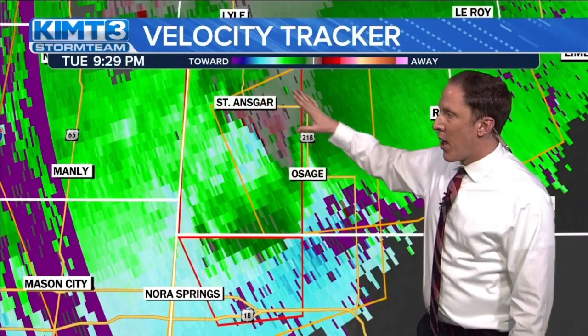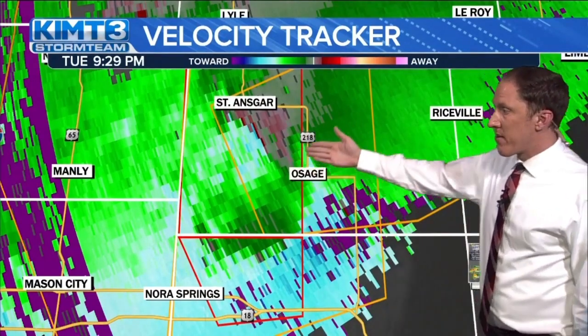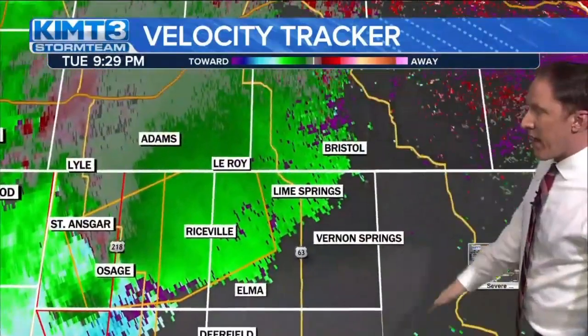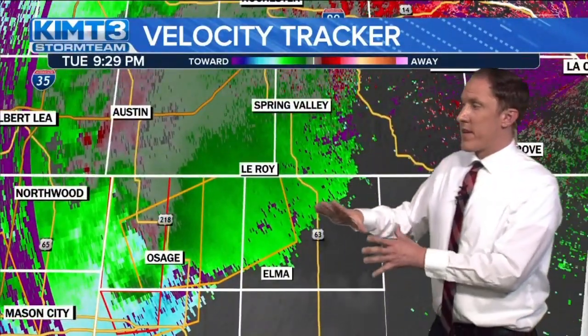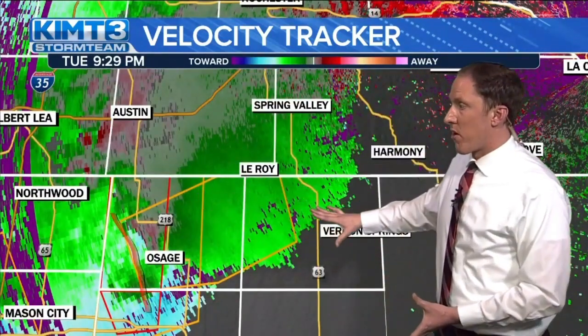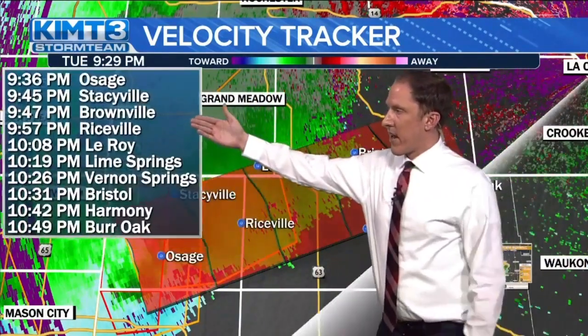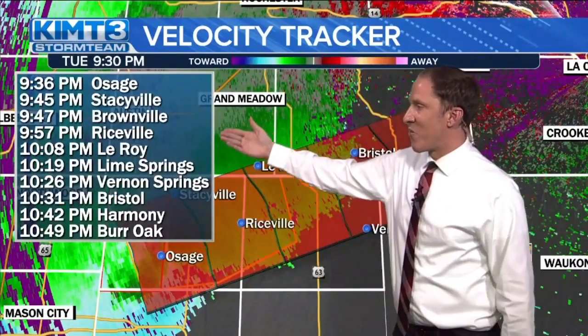If you live in St. Ansgar, if you live in Osage, parts of Mitchell County — you need to be in your tornado safe place right now. A basement, the lowest level of your home, put as many walls between you and the outside. That's going to keep you the safest during this tornado warning as we track it across parts of Mitchell County in north central and northeast Iowa. Eventually the storm would be moving towards the Riceville area and eventually maybe even Lime Springs as well, if it holds together and keeps the rotation.